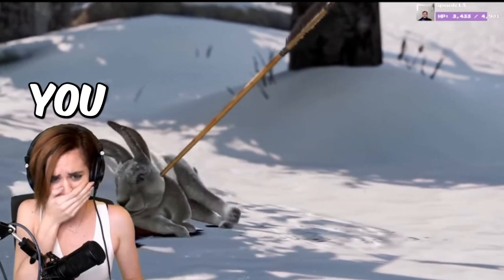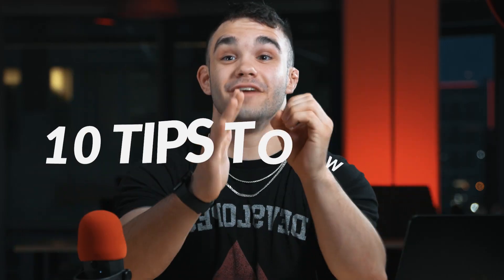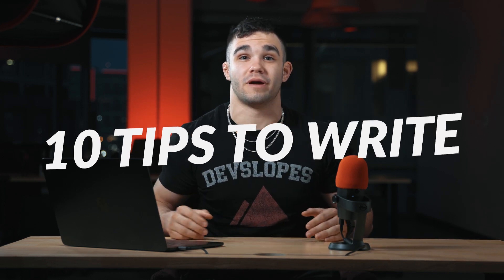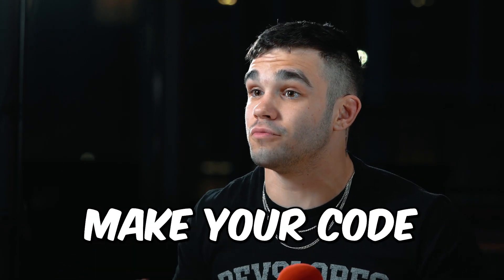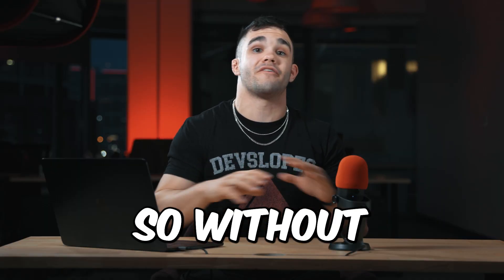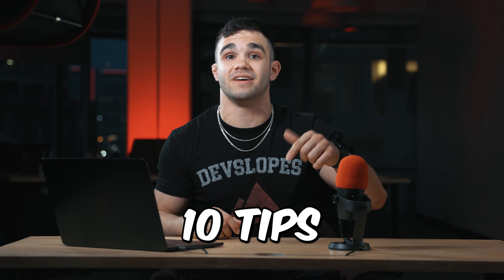Your code sucks, but that's okay. Here are 10 ways to make it better. Writing clean code is an essential skill that every programmer should master. It not only helps make your code more readable and maintainable, but it also saves you time in the long run. So without further ado, let's dive into our top 10 tips.